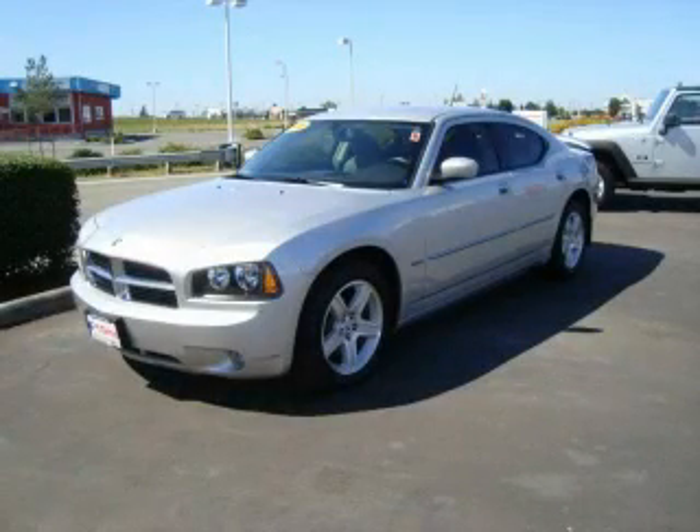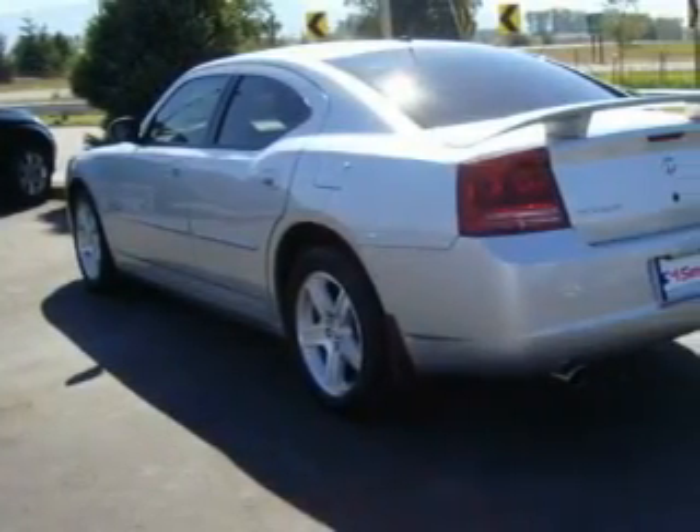This is a 2008 Dodge Charger. It has a 5.7 liter 8-cylinder engine and an automatic transmission.